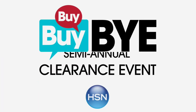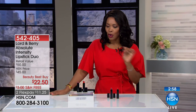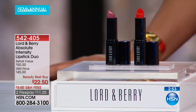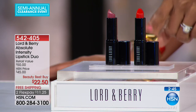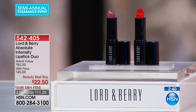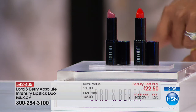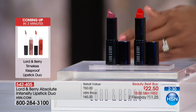Moving on to lips — Lord and Berry are not just about eyes. They brought along the Absolute Intensity Lipstick Duo, and you get both. You get this beautiful flame red and also the desert rose. The desert rose might be for every day and flame red for when you want to feel a little extra. Every woman should have at least one red lipstick, and you've got it here in this duo.